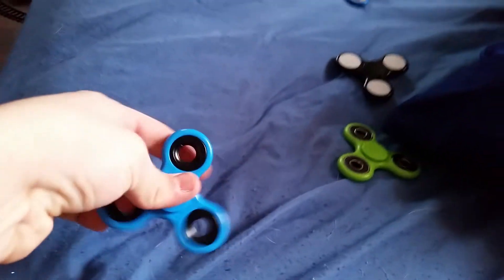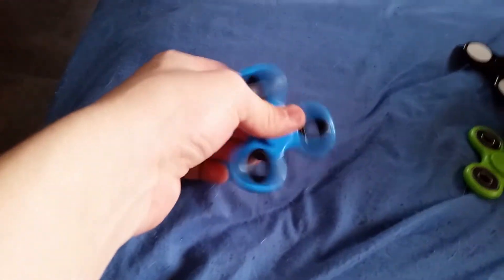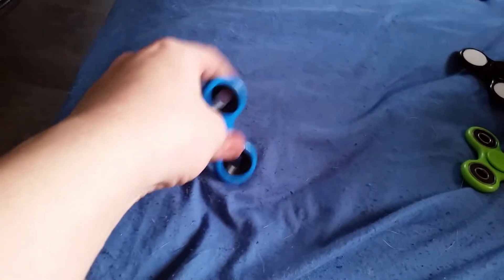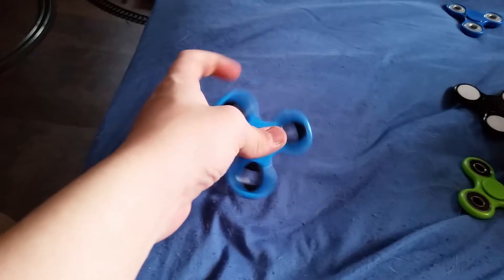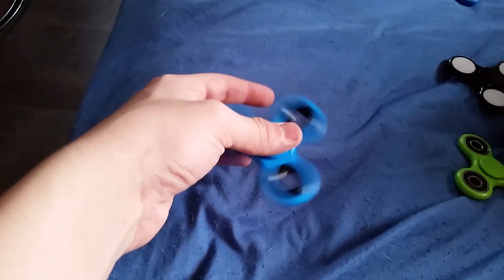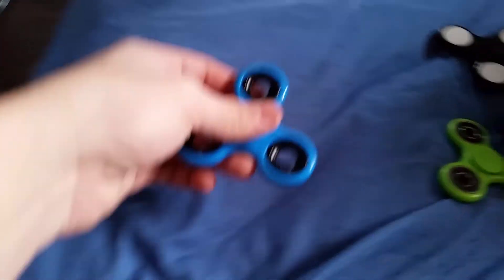This one is another fidget spinner bought at Walmart for $1, and there's black bearings that are hard to pop off. Whoever designed this fidget spinner must have used a strong material on it. Got that one down.